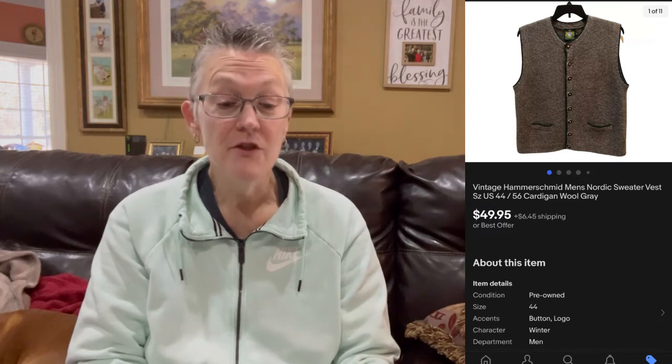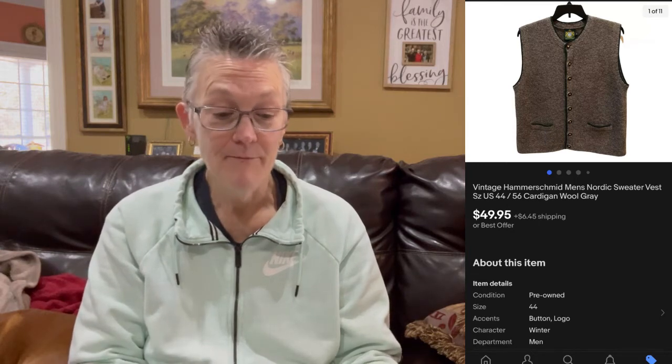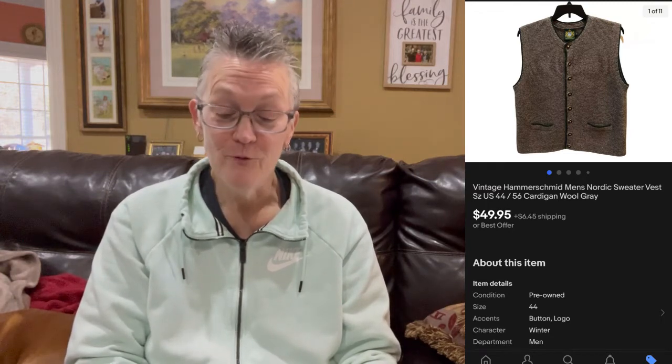The next item was a vintage Hammersmith Nordic vest — a beautiful vest I found at the bins in Rogers, Arkansas. The buyer was all-in for $72.55. It did go to England, but by using Pirate Ship I was able to get shipping under $20, whereas it would have cost more using eBay shipping. Check out Pirate Ship — it's free, nobody receives any money from them. The total profit was $45.22. My cost of goods was $3, so my net profit was $42.22.